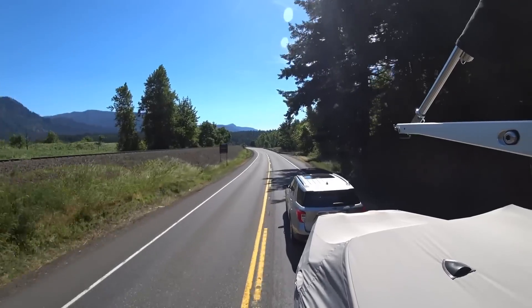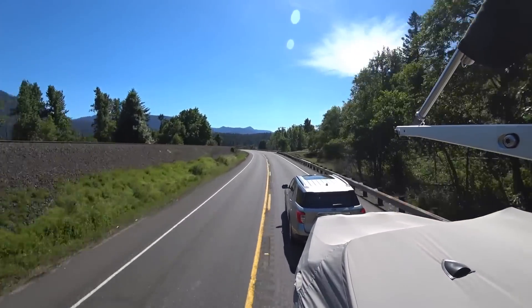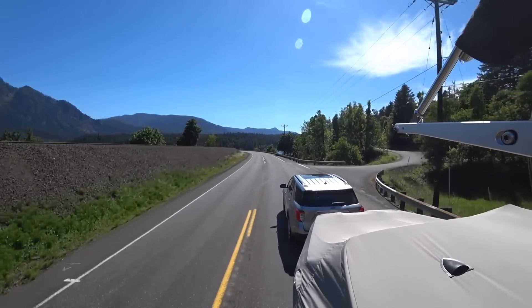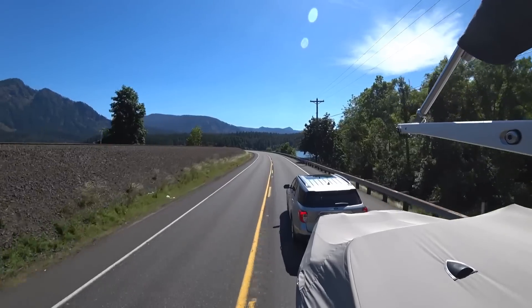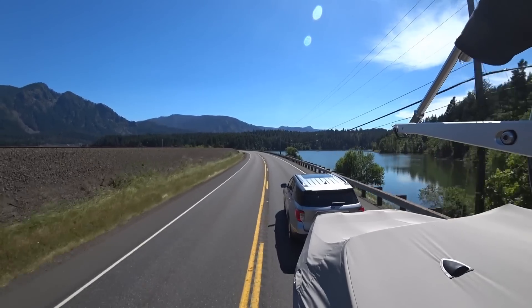These aren't towing mirrors but they're not bad — you can put extensions on them. You can whip the trailer a little bit and kind of see what you're doing. I like the steering wheel and the handling on this. This is an electronic rack-and-pinion, right? Yes.